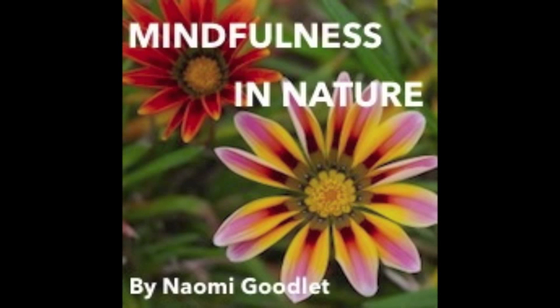It is best to listen to this exercise while spending time outdoors, surrounded by nature. If this is not possible, ensure that you have a view of an alive, natural setting from where you choose to do this meditation.